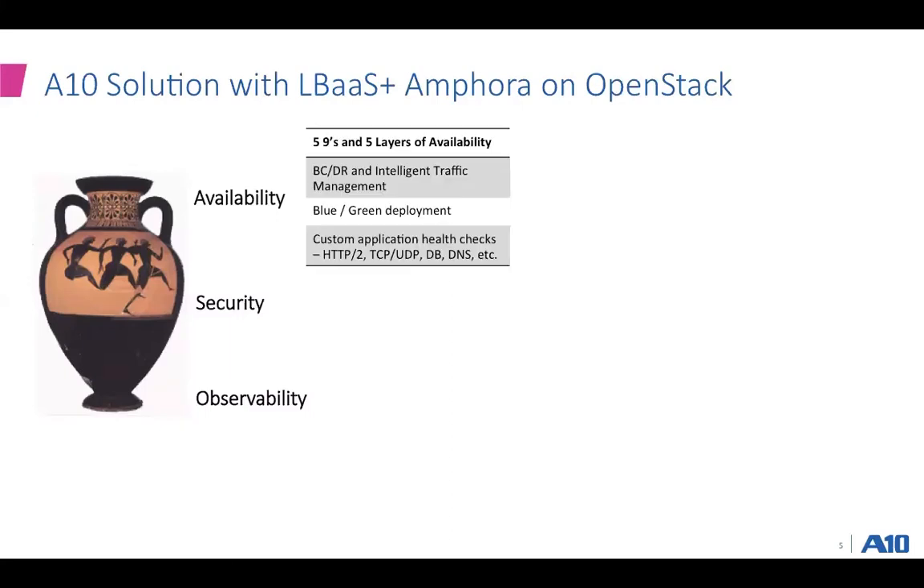When I say availability, it's really enabling five nines of availability and five layers of availability for your OpenStack infrastructure. Availability can mean making sure your application is fault tolerant, making sure the application infrastructure is fault tolerant, the load balancer, the load balancer infrastructure, and the namespace associated with the load balancer. If you have deployed your applications across multiple regions or multiple clouds, we provide fault tolerance across all of that, enabling BCDR-type use cases. So if you want intelligent traffic management where the infrastructure closest to the user serves that user, you can enable it with our service.